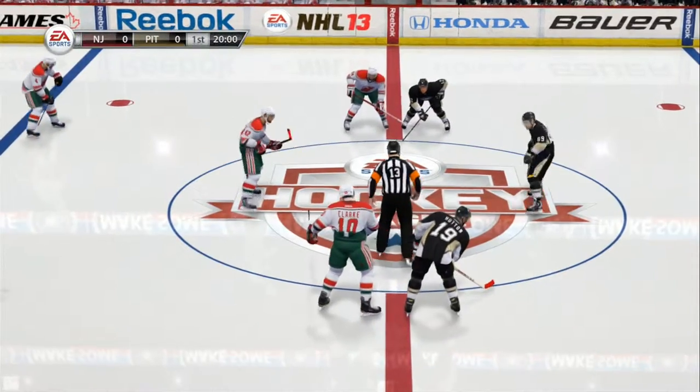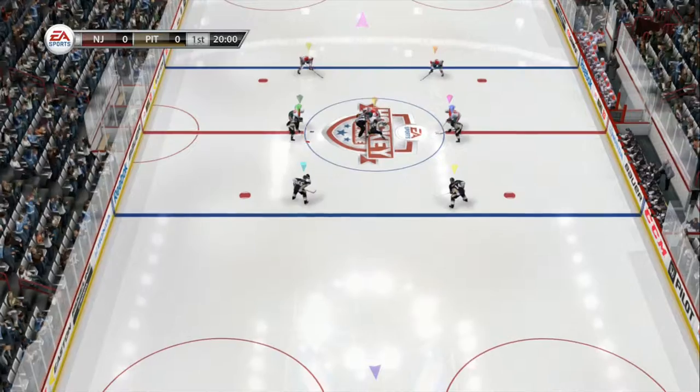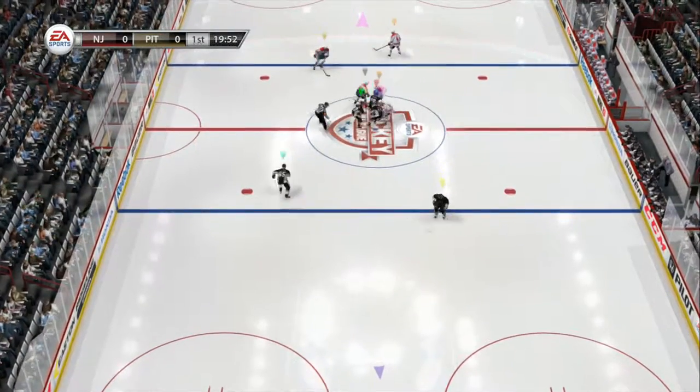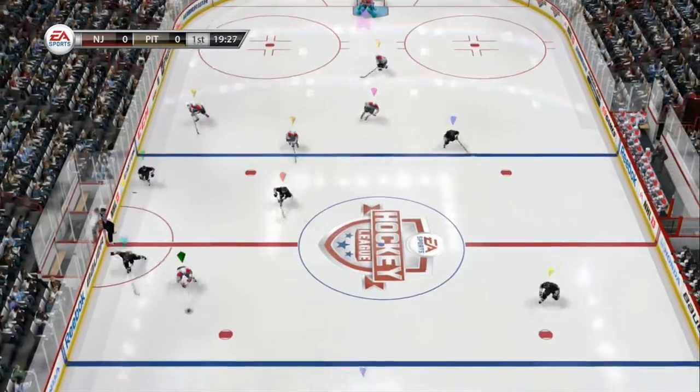We welcome all of you in as we get set for another hockey match. We'll see what we're going to have in front of us tonight. I think it's going to be a good battle. These teams like to go at one another. Let's fasten our seatbelts and get ready to go.